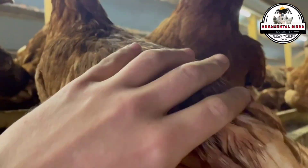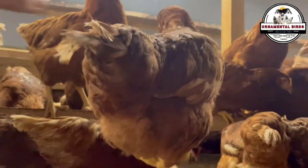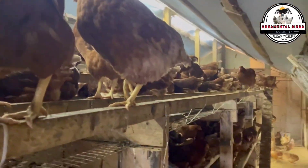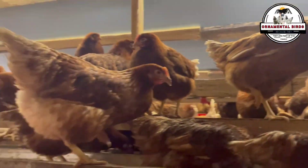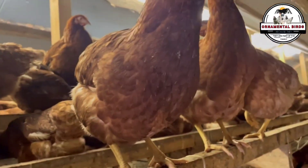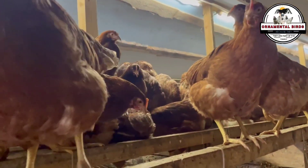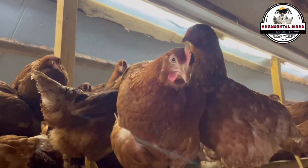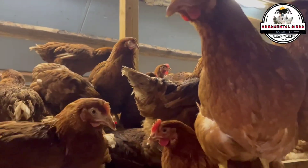We cannot talk about genetics and selection without mentioning two external factors as important as the genes themselves: nutrition and the environment. Imagine a chick with the genetic potential to be a perfect Rhode Island Red — the most intense reddish plumage and the best confirmation. If this chick does not receive a balanced diet rich in proteins, vitamins, and minerals, or if it lives in a stressful, damp, or diseased coop, that genetic potential simply won't fully express itself. Proper nutrition not only ensures optimal growth and development but directly influences gene expression — certain nutrients are vital for intensely colored feathers or eggshell quality. A clean environment with enough space, ventilation, and protection from weather and predators reduces stress, allowing the immune system to function better and energy to be directed towards growth and production rather than fighting adverse conditions.